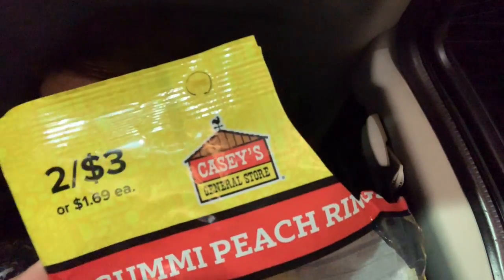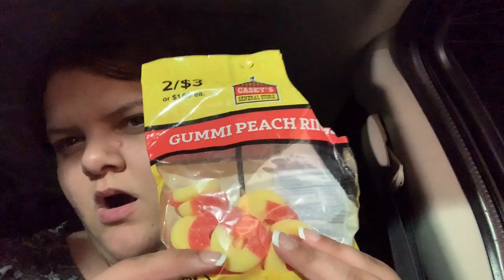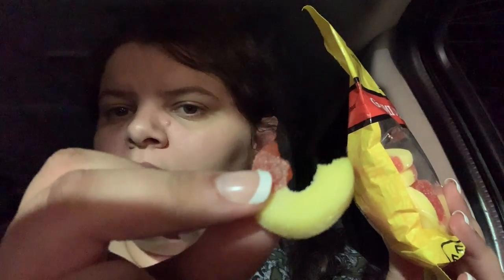These gummy bears are just the off brand — I like the Walmart brand better. Probably definitely not good for you but, oh, that's the good stuff. Anyway, I'm just rambling so I'll talk to you guys later.